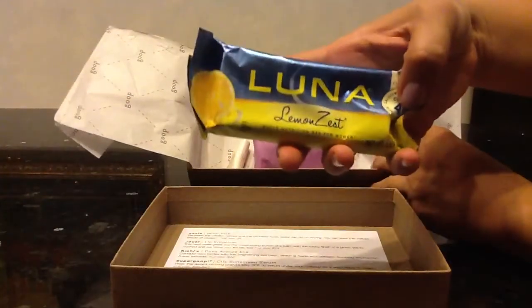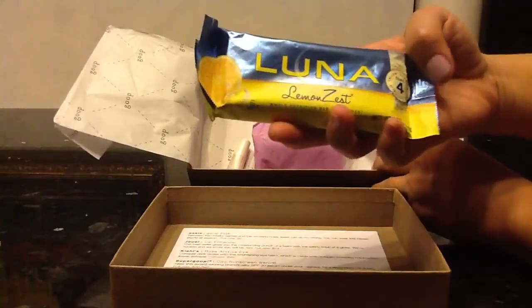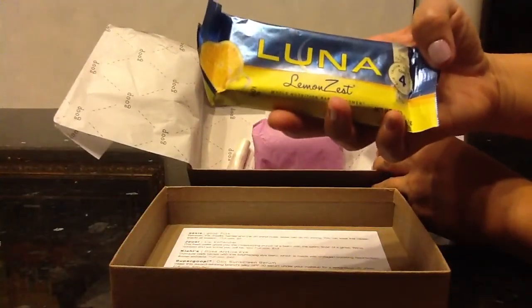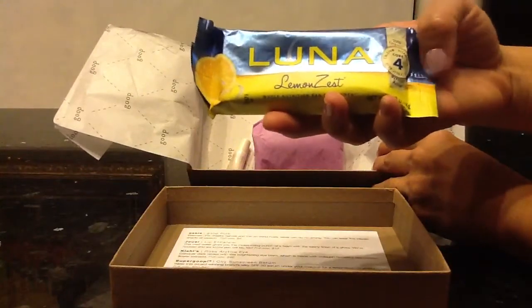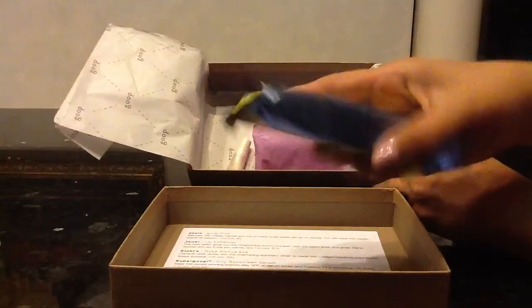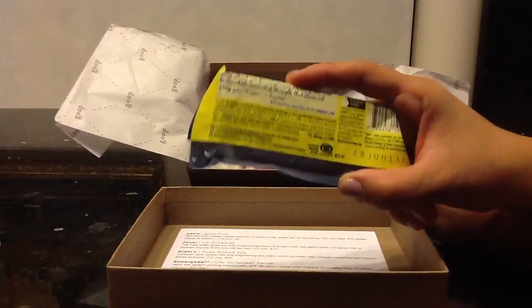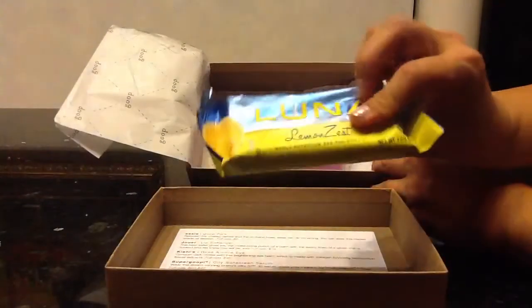This is the Lemon Zest Luna Bar. It's pretty heavy. I'm looking forward to trying it out — it's got calcium, vitamin D, folic acid, and iron. It says 70% organic, and I've been trying to be a little bit healthier, so anything organic is preferred.